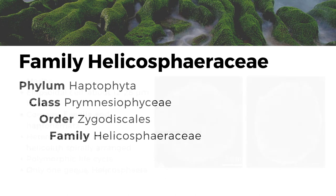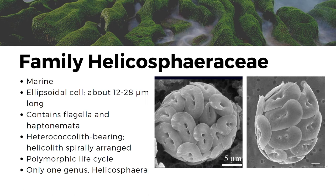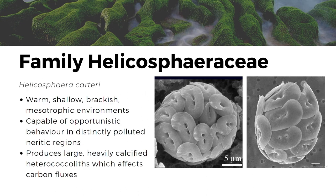The next family on our taxa is the Helicosphaeraceae. Like most haptophytes, they can be found in marine habitats. Helicosphaeraceae appears as an ellipsoidal cell that ranges from about 12 to 28 micrometers long with cocoliths arranged spirally around its cocosphere, forming what we call a helicolith. This family also contains flagella as well as a haptonema, and possesses a polymorphic life cycle, meaning it can switch from holococolith to heterococcolith-bearing. Heterococcoliths form a radial array of complex crystal units, while holococoliths are formed with numerous minute rhombohedral crystallites each enclosed by a thin organic envelope. Helicosphaeraceae consists of only one genus, Helicosphaera. Under this genus is Helicosphaera carteri, which can be observed in warm, shallow, brackish, and mesotrophic environments. This species is capable of opportunistic behavior in polluted neritic regions, and because they produce large, heavily calcified heterococcoliths, they have the ability to affect carbon fluxes in their habitat.